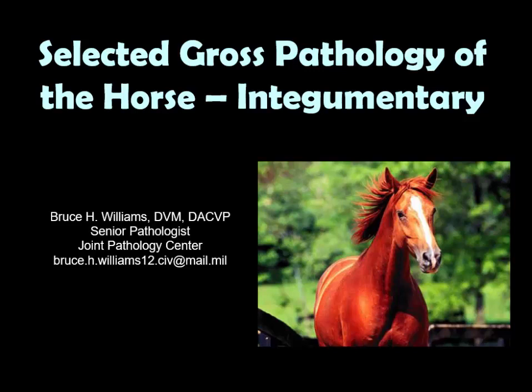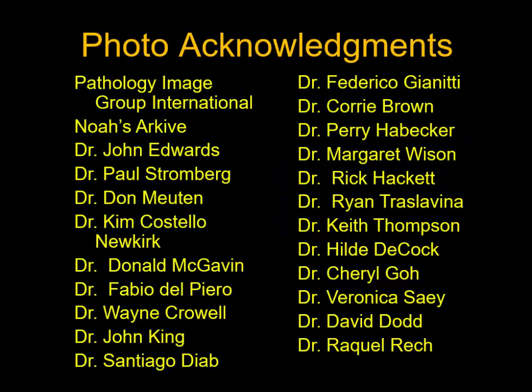Well hello, it's Bruce Williams again. Today I want to present part 7 of my series on the Selected Gross Pathology of the Horse. We're going to talk about some skin disease in the horse. I want to thank my friends and colleagues who over the last 20 years have provided me fantastic images, which I'm privileged to put together in a lecture to present to you.